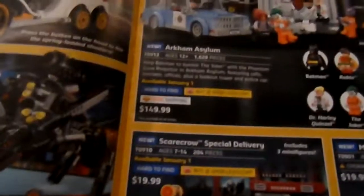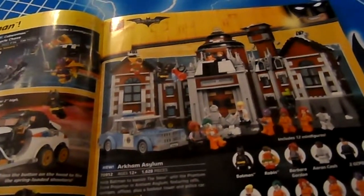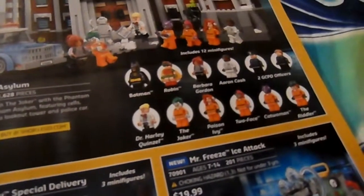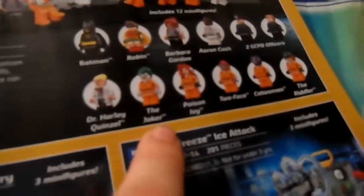What is with the Robin figure's goggles? I kind of like the Penguin Arctic Roller. The Scuddler — that's kind of neat. This one I really like — this is the Arkham Asylum set, and it's another pretty pricey one. It's kind of another thing to add to the list: it was either the Millennium Falcon or the Simpsons House before, but I was leaning towards the Simpsons House. But now I really want the Millennium Falcon, and now I see this Arkham Asylum set that's really cool. It comes with Batman, Robin, Barbara Gordon, Aaron Cash, two Gotham City Police Department officers, Harley Quinzel as a doctor, the Joker, Poison Ivy, Two-Face, Catwoman, and the Riddler.